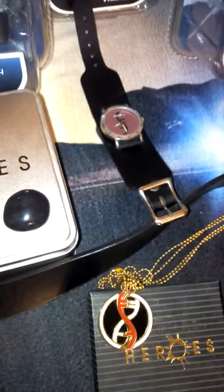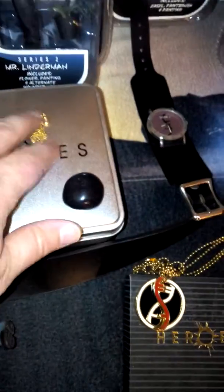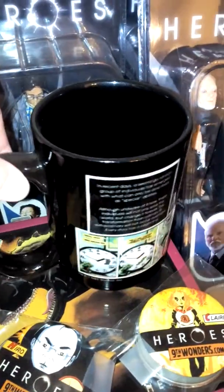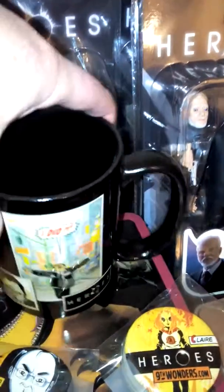I saw one on eBay for $75. I'm happy to say I didn't spend $75 for that — I bought it when Heroes was over and there wasn't a mini series going on. And this is just a rock, I think. I don't know, I found it and it looks special, so there it is. I have a Heroes mug — a Heroes mug with a cartoon. I thought that was cool for my collection, and of course the Ninth Wonders lunchbox.